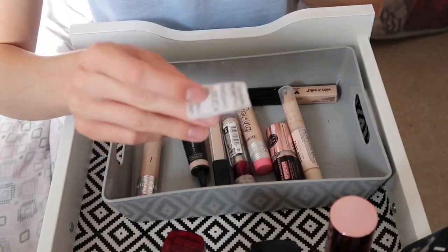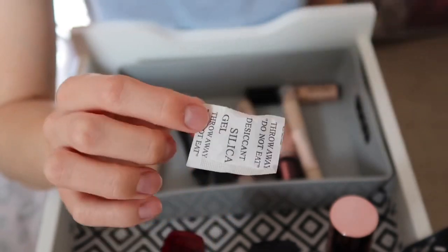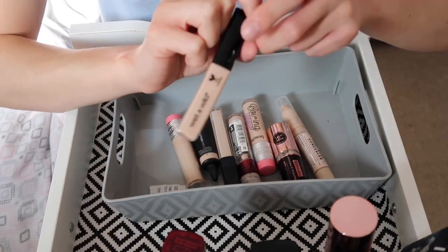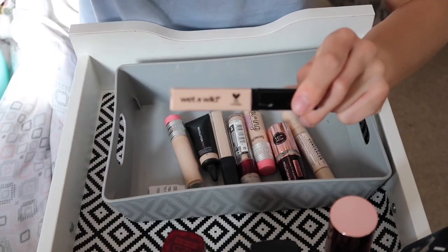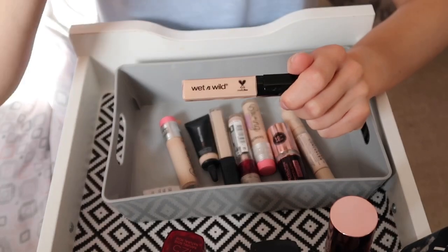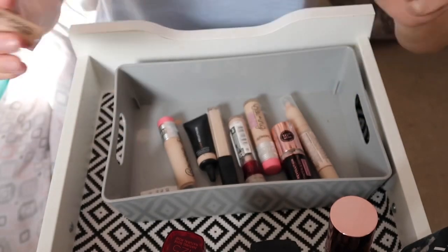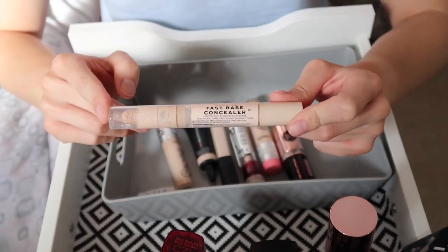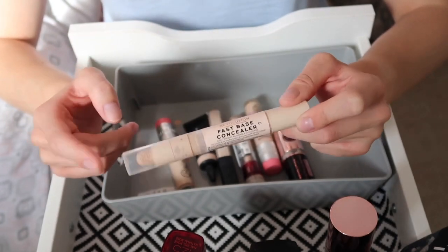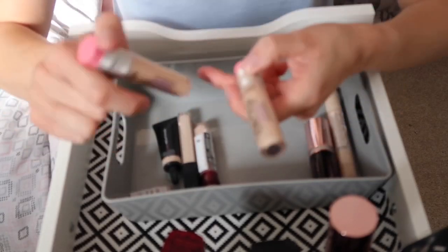You'll notice in all my drawers I have these little gel pouch things that come in parcels — I keep them to suck out moisture. Moving on to concealers: the Wet n Wild concealer I bought for my cheapest makeup video, used it once, and I have better options so I'm giving it away. The Revolution Fast Base Concealer is a really good coverage concealer without being heavy, so I'm keeping that along with the Revolution Infinite Concealer.